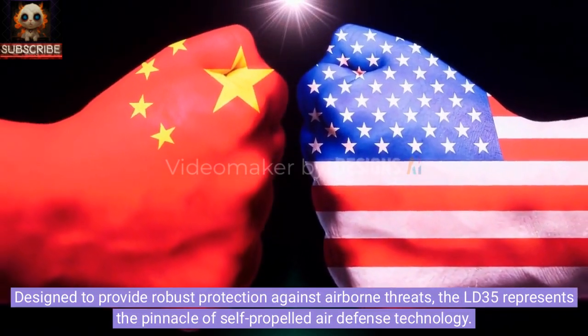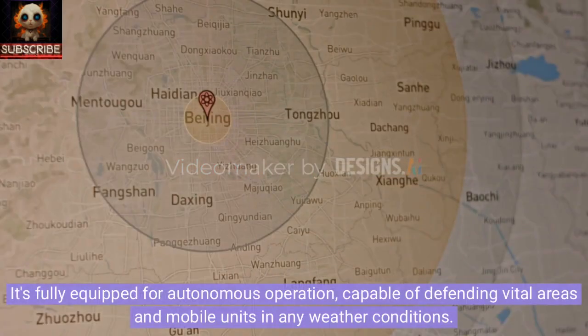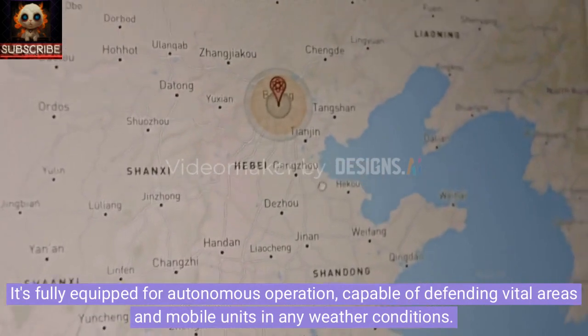Designed to provide robust protection against airborne threats, the LD-35 represents the pinnacle of self-propelled air defense technology. It's fully equipped for autonomous operation, capable of defending vital areas and mobile units in any weather conditions.